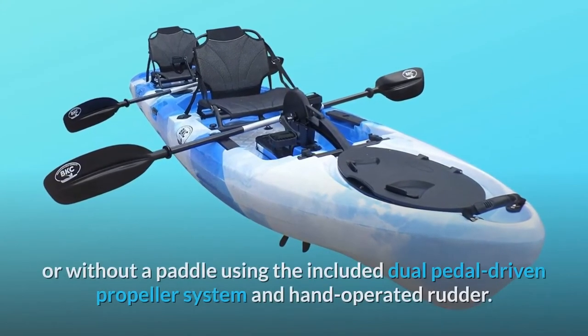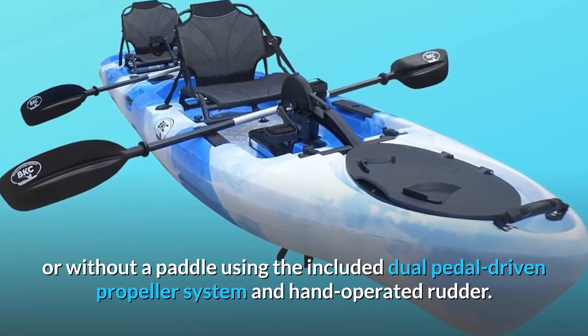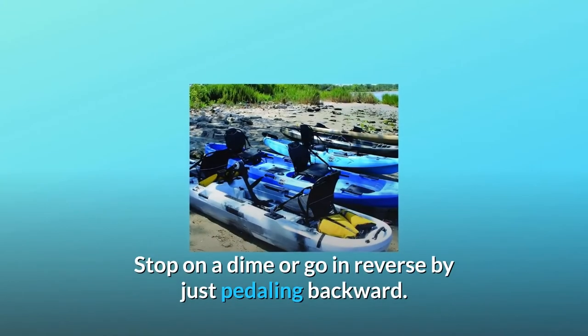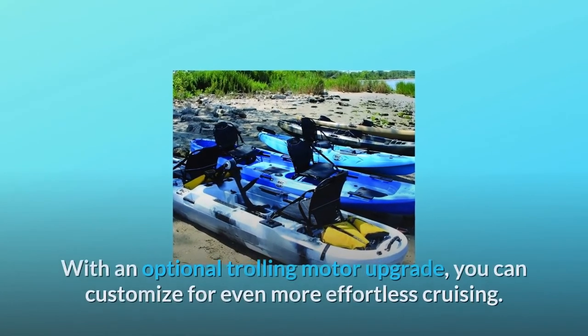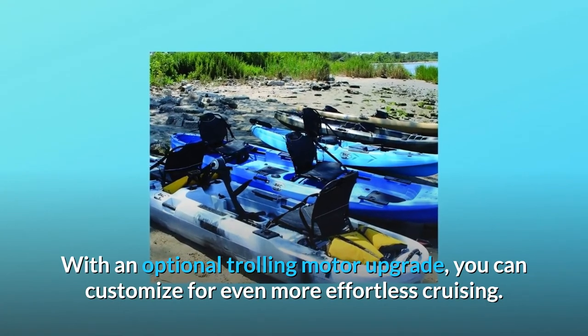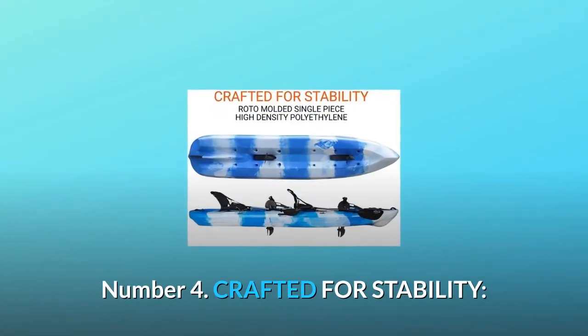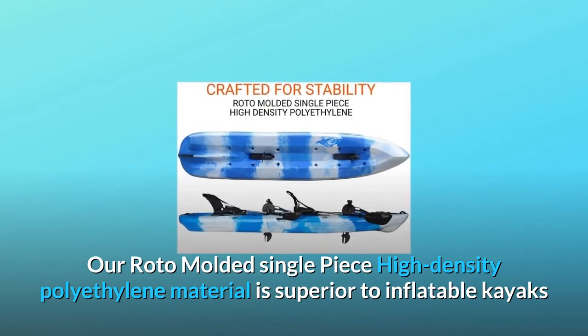Number three: dual pedal drive system. Get your tandem kayak moving faster than ever with or without a paddle using the included dual pedal driven propeller system and hand-operated rudder. Stop on a dime or go in reverse by just pedaling backward. With an optional trolling motor upgrade, you can customize for even more effortless cruising.